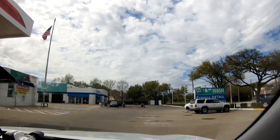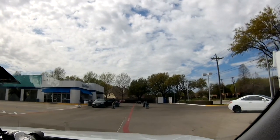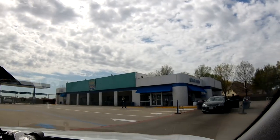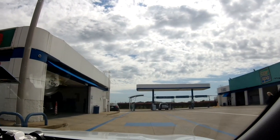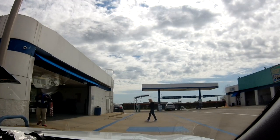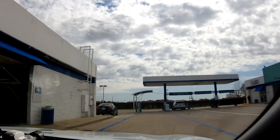Should have a spot for an exterior wash. I think it's at far left — I think it looks like it. Okay, prices are $8, $12, $15, and $19.